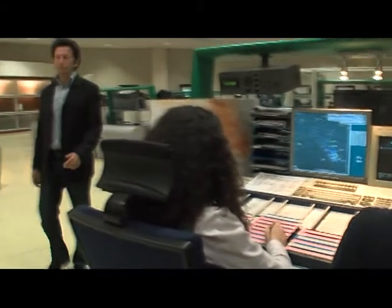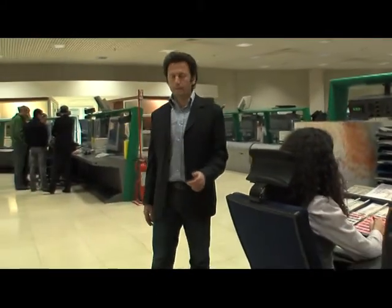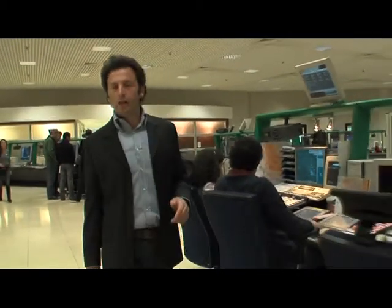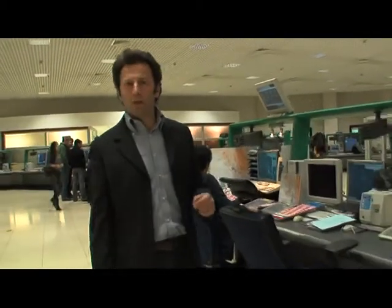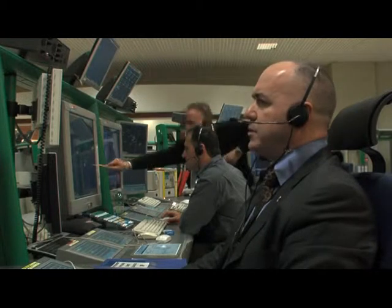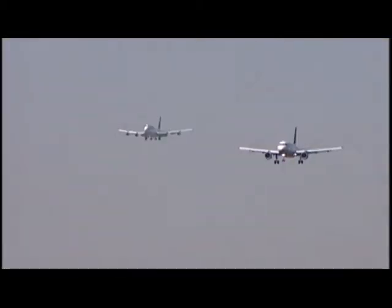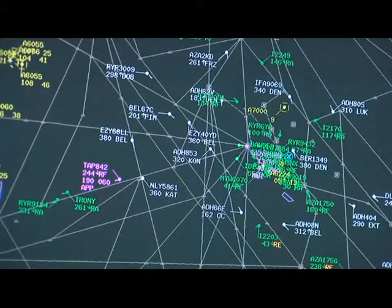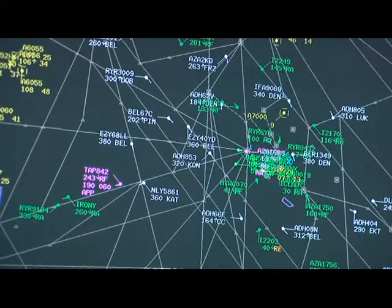The center at Ciampino is one of ENAV's four Italian control centers. The others are in Brindisi, Milano and Padua, and together they manage the entire Italian airspace. It is thanks to these avant-garde structures and to these air traffic controllers that ENAV is able to ensure that the two million aircraft which cross our skies every year can do so safely and regularly.